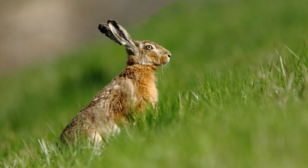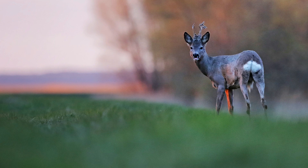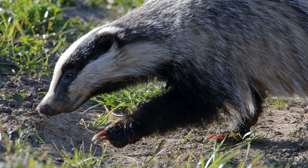We were here five years ago for the first time and we photographed a hare, roe deer, badger, as well as many birds.